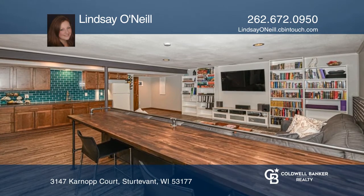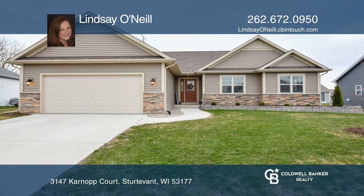Take a look around your future home by contacting Lindsay O'Neill to schedule a tour.